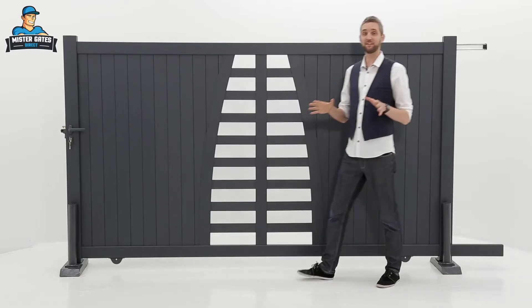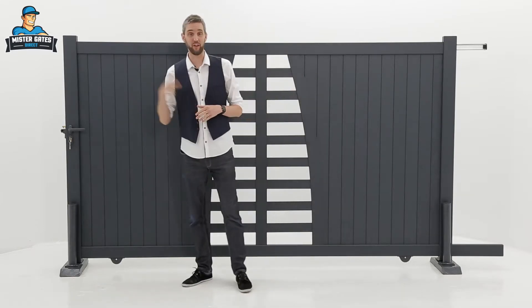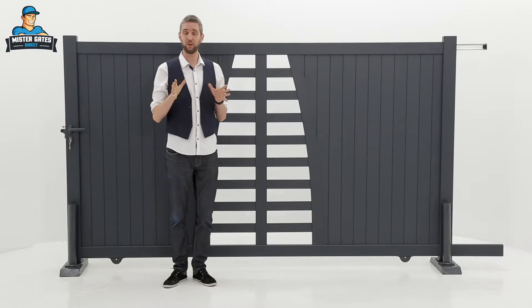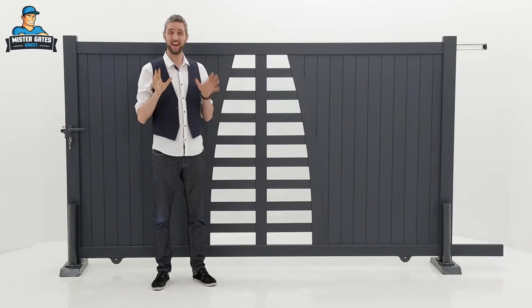When you order your gate you get everything included in the package — all the hinges, handles, and all the accessories are there, so there is nothing you have to buy extra and no hidden charges.